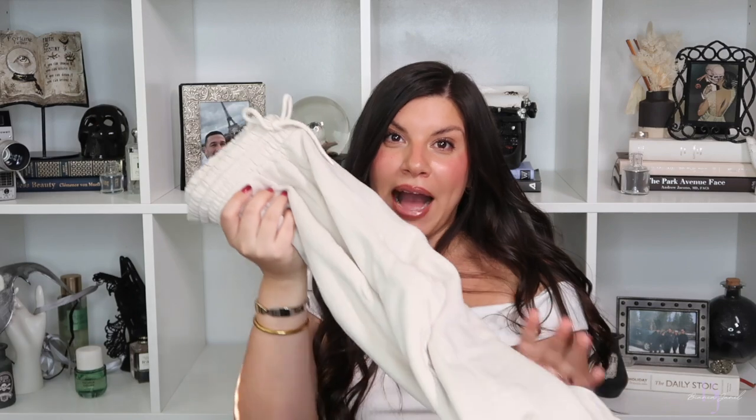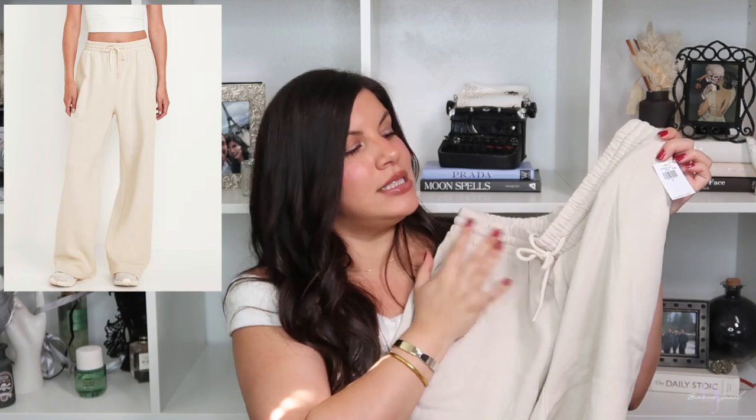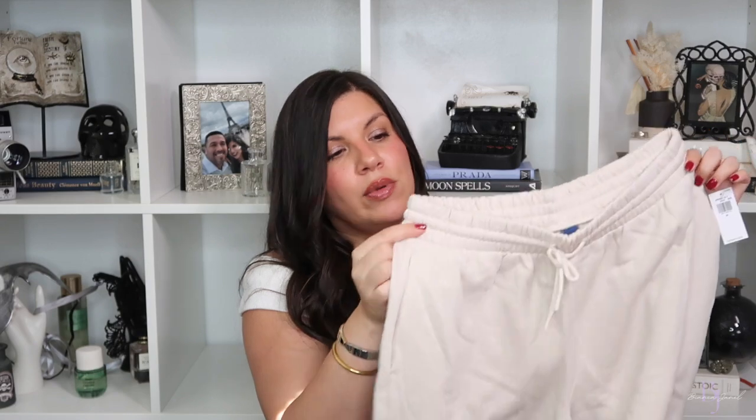I placed a big order at Old Navy, so we have a lot to get through. The first item I got were these sweats — I got them in the wishbone color. I already have these sweats in black and gray and I wear them non-stop. They've washed and held up really well; I bought them last year. I love them, they're just so comfortable. I saw this shade — it's a more neutral shade — and I already knew I was going to get my use out of these sweats.